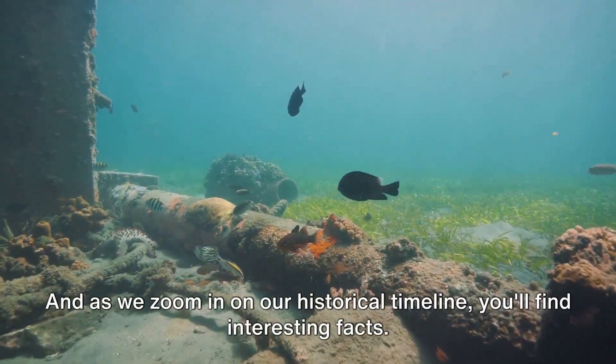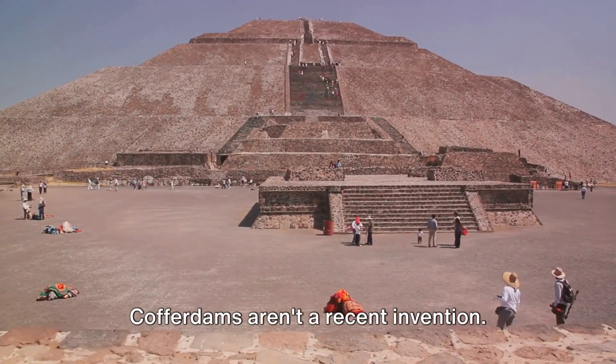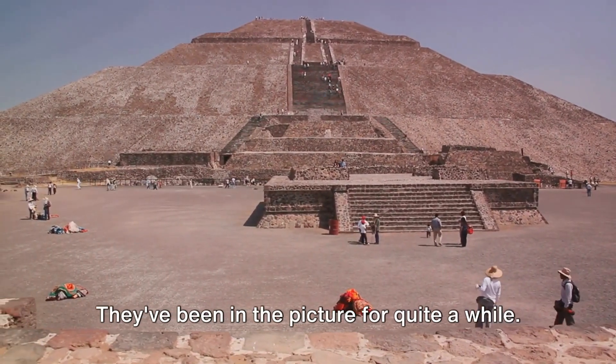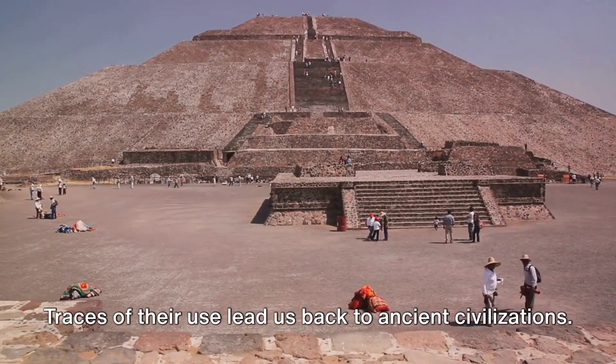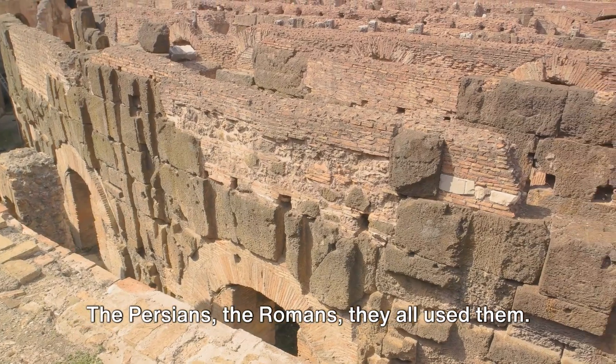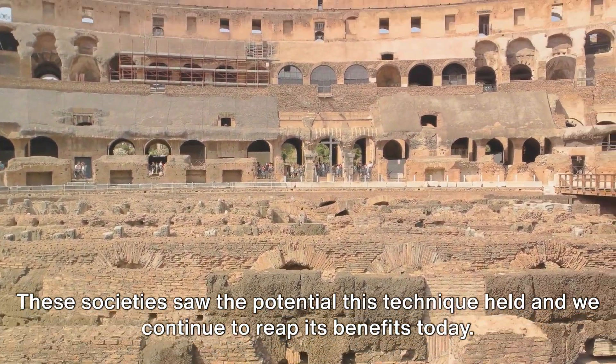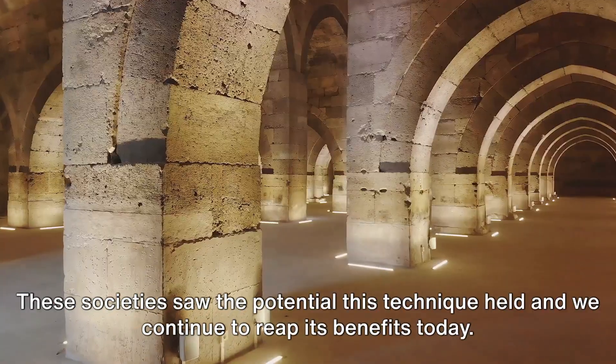As we zoom in on our historical timeline, you'll find interesting facts. Cofferdams aren't a recent invention — they've been in the picture for quite a while. Traces of their use lead us back to ancient civilizations. The Persians, the Romans, they all used them. These societies saw the potential this technique held, and we continue to reap its benefits today.